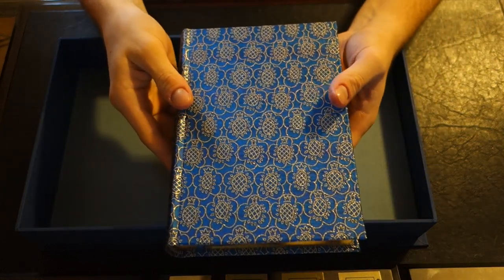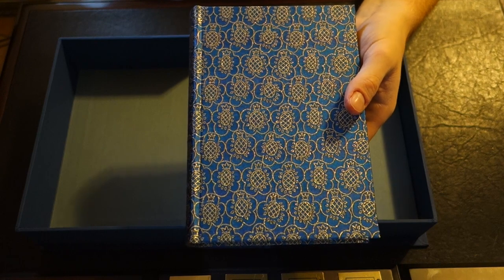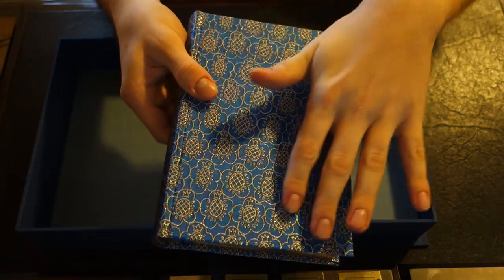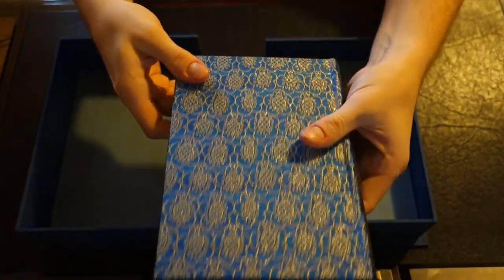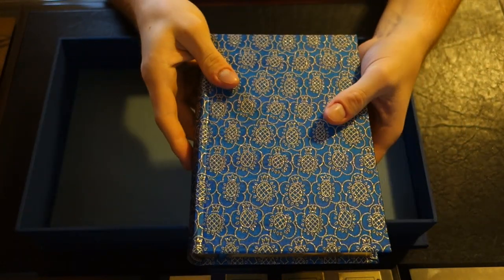If you go on their website, you can see that it says it's specially commissioned in silk. You can see the gold gilding within the silk itself, as well as the gold on the edges of the papers, which they don't normally do.